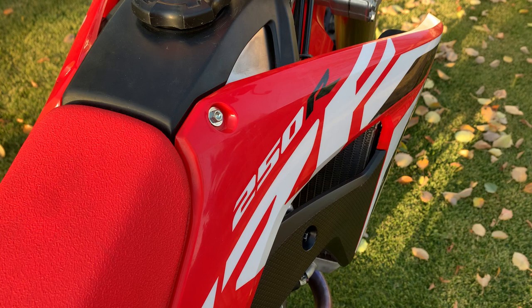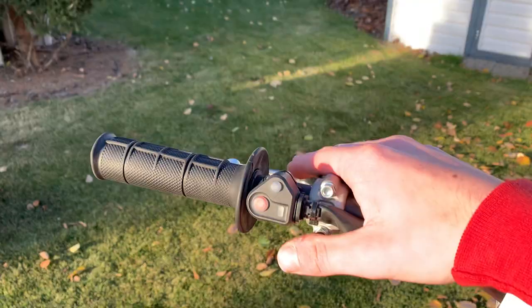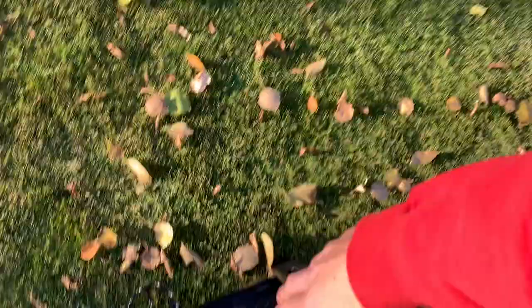The controls that you get taught starting out riding a dirt bike: you have your throttle, your front brake, your clutch which helps you shift gears and makes you go faster or slower. You have your shifter here and you have your back brake. Those are the simple main tools to start riding.